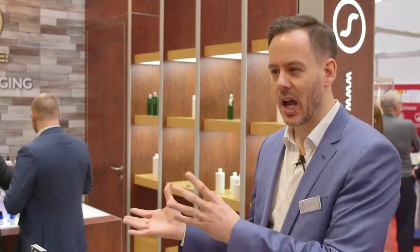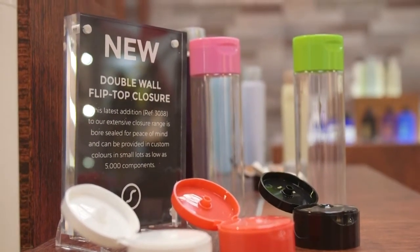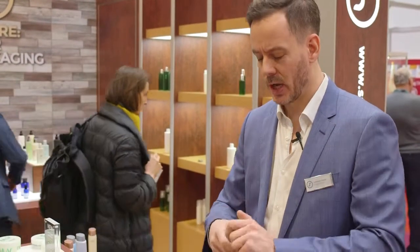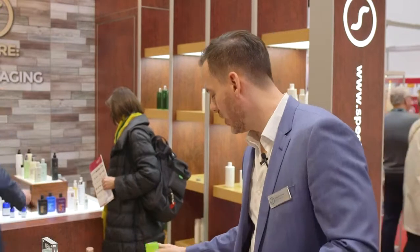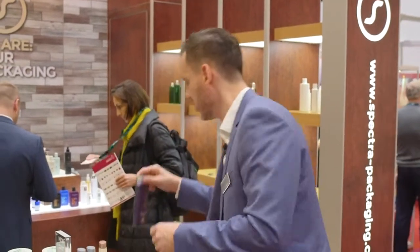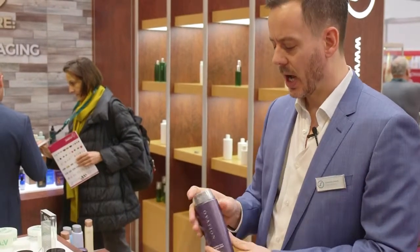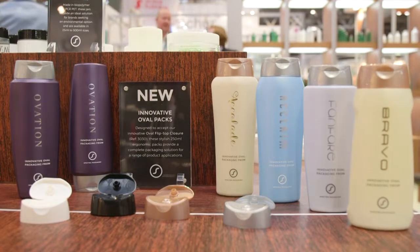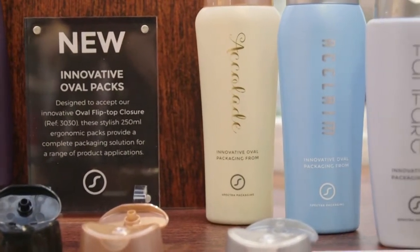On top of that, we've also brought in some new closures of our own — our new double flip-top, which gives a nice dispensing option working off a standard 24/410 neck. We've also brought in our 30mm oval flip-top closure, and this year we're showcasing six new bottles from pilot tools, showing not only our skills with pilot tooling but also the flexibility to bring in new designs. If you want to work with a business that is truly flexible and will take the time to work in a proper partnership, why not visit our website at www.spectra-packaging.co.uk.